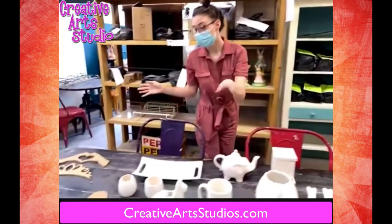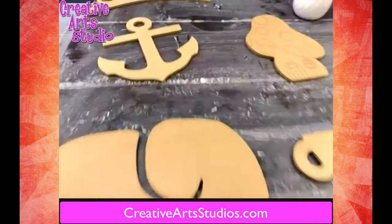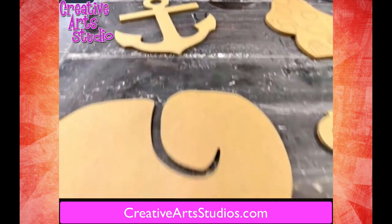Right here are a couple new mosaics we have. We have some hand hearts, a crown, an anchor, and an elephant.